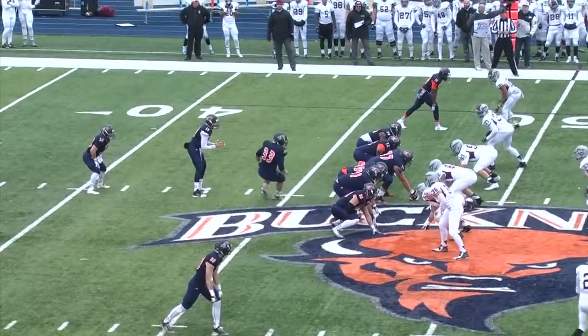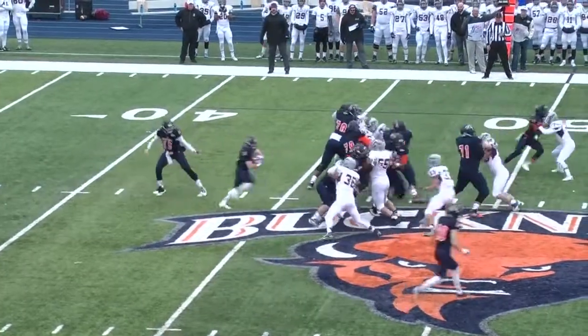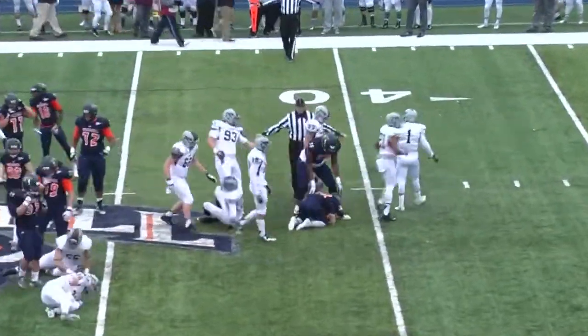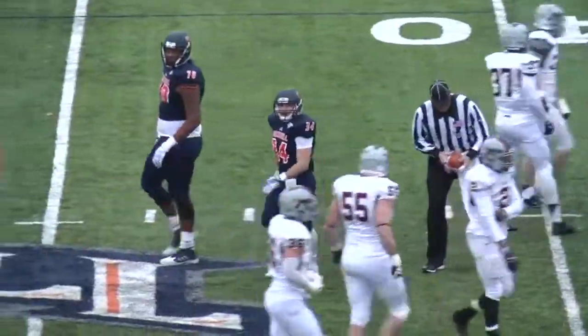At the 48, first and 10. McManus moves into the backfield from a tight end slot. It'll be a handoff to Delmaro again, up the middle this time. He'll break another tackle at midfield. He'll run for 11 and a first. Oh, he's running roughshod on the Raider defense. He'll take it to the Colgate 41.